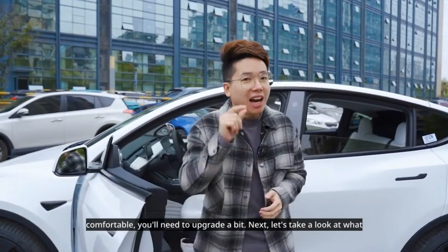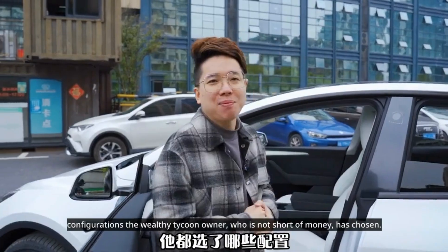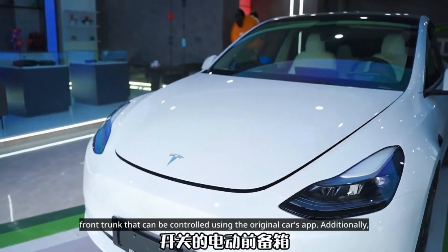If you want to be comfortable, you'll need to upgrade a bit. To make the entire car more intelligent, I upgraded it with a set of electric front trunk that can be controlled using the original car's app.